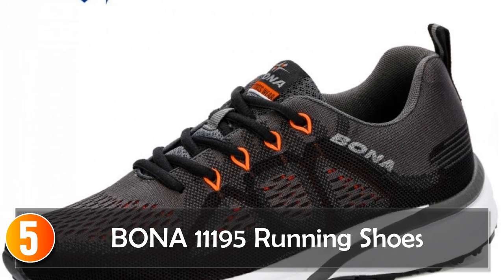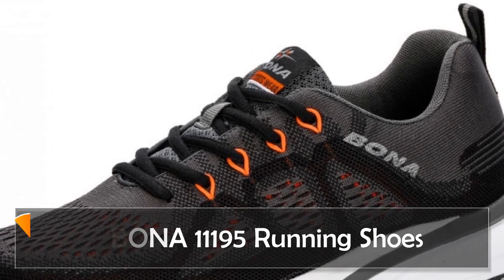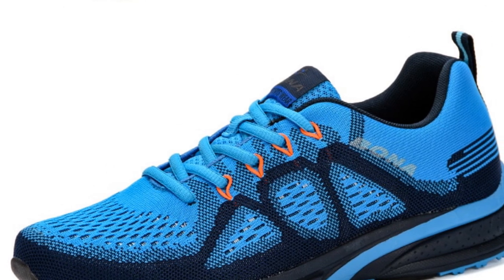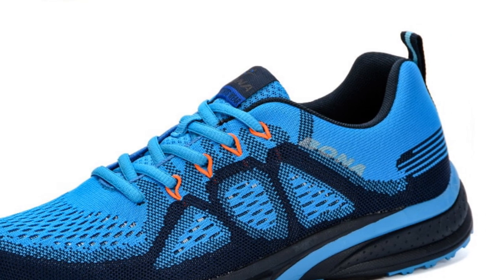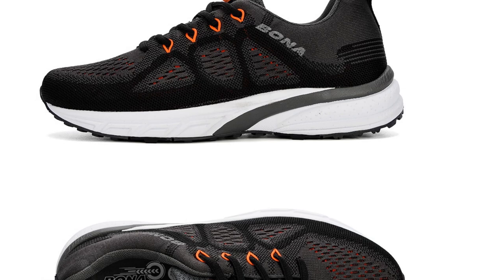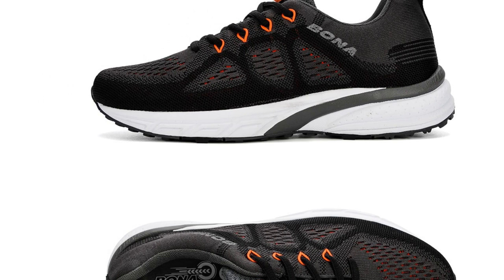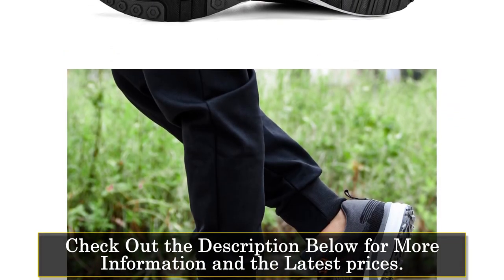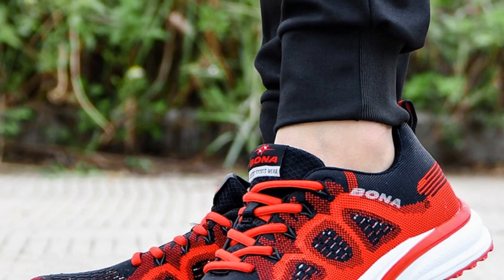Starting at number 5, Bona 11195 Running Shoes. The Bona 11195 Running Shoes are designed for individuals seeking stability and comfort during their lifestyle activities. With their low upper height and lace-up closure, these shoes offer a secure fit and support for various activities, including running and everyday wear. Constructed with a mesh upper material, these shoes provide excellent breathability, allowing air to circulate and keep your feet cool and dry.